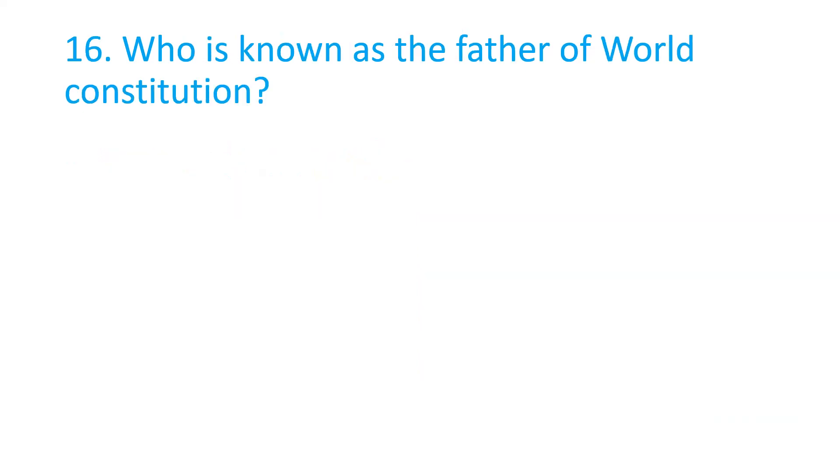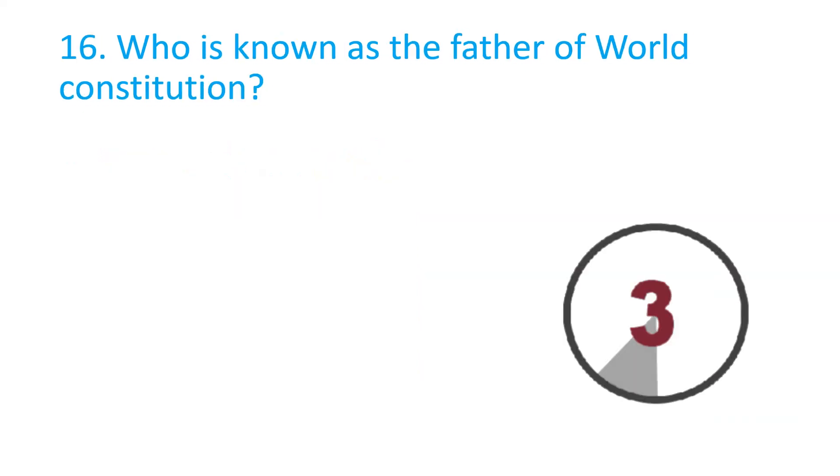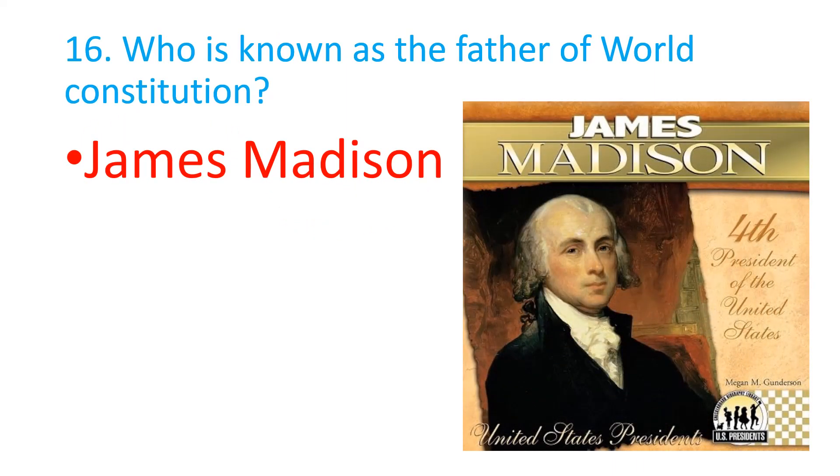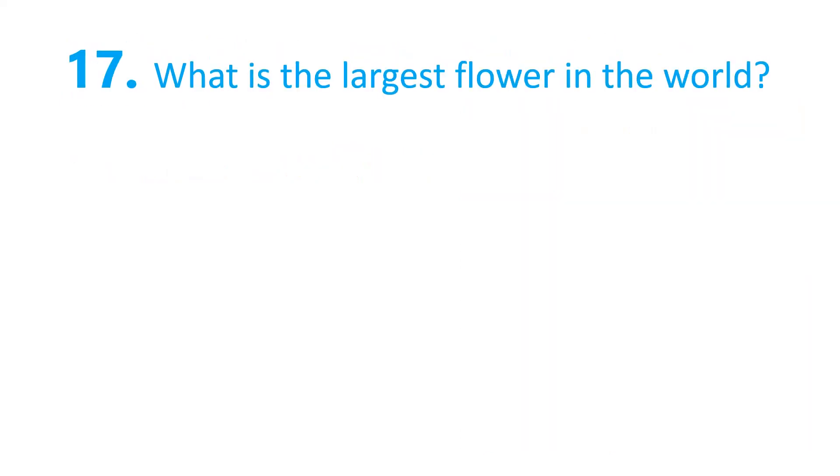Who is known as the father of the world constitution? James Madison. What is the largest flower in the world?